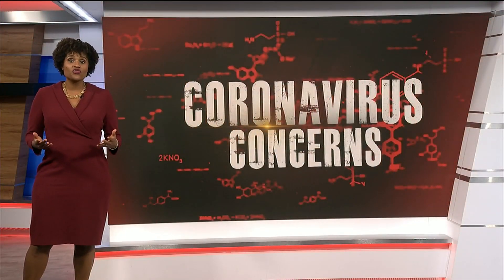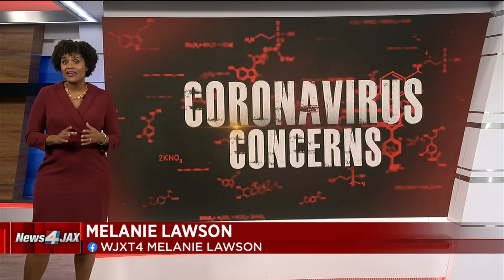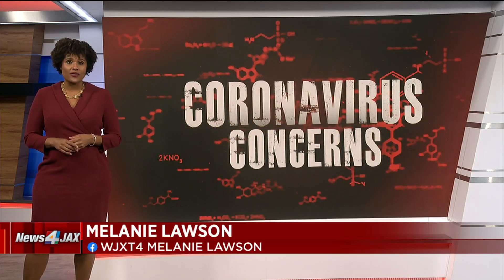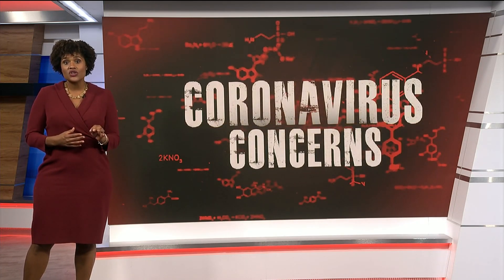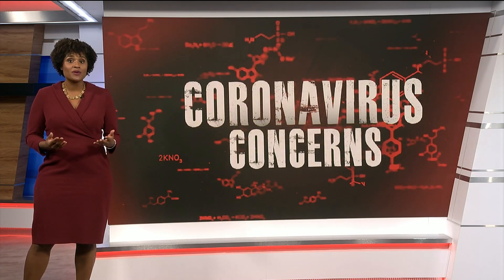Hospitals all over the country and here locally are keeping an eye out for this latest coronavirus. The CDC has some recommendations to ensure that patients, visitors, and team members at local hospitals don't get sick. Here is that criteria.